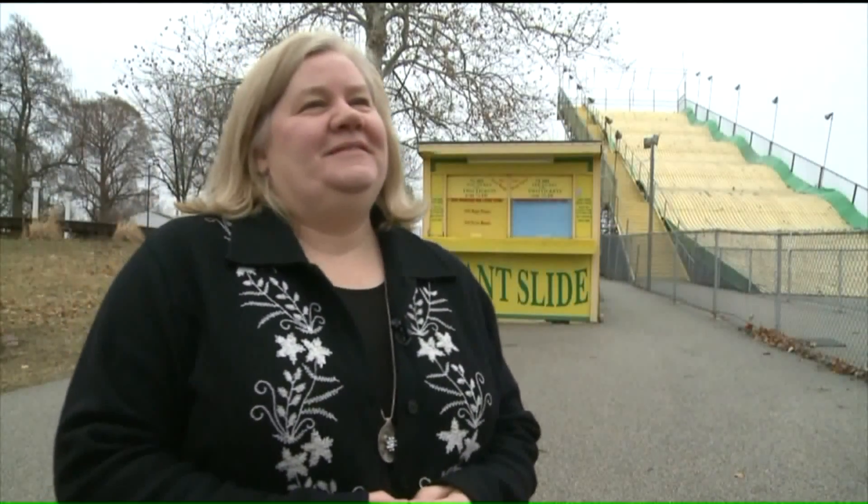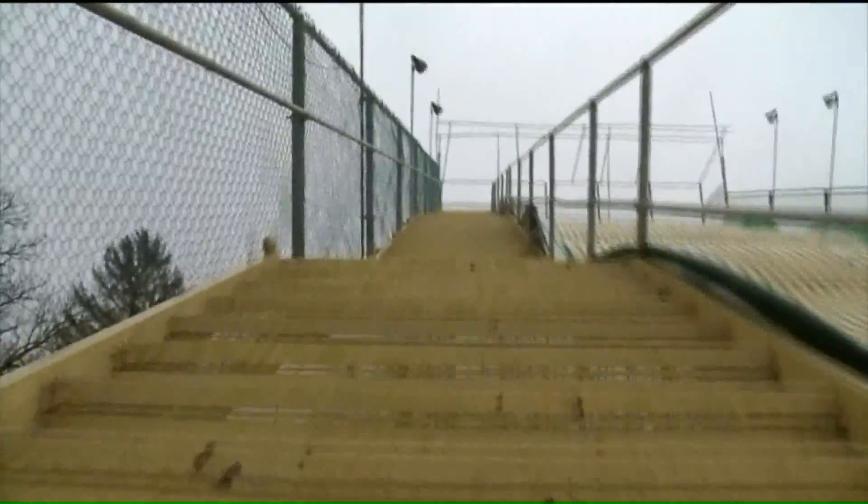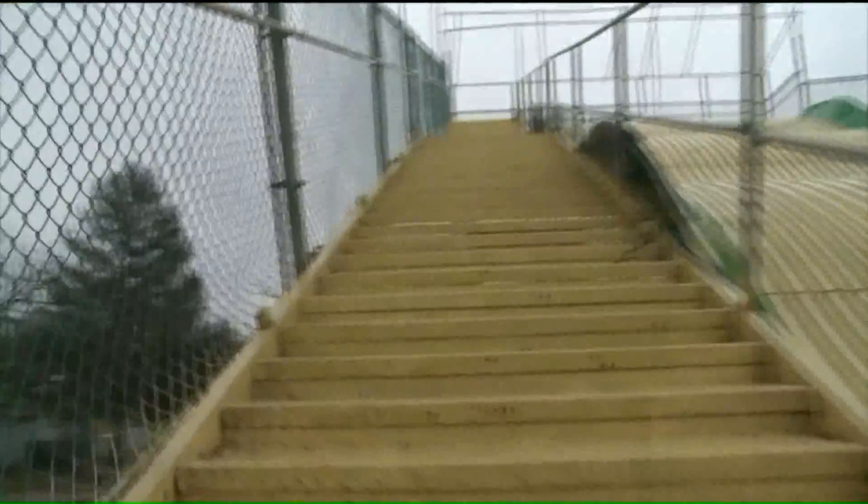You have an interesting item for sale. We do. We have the giant slide at the Illinois State Fair. It's a piece of history. There's only about 15 slides like this left in the United States. And the slide came to us through one of our customers, and now we are marketing it for sale.